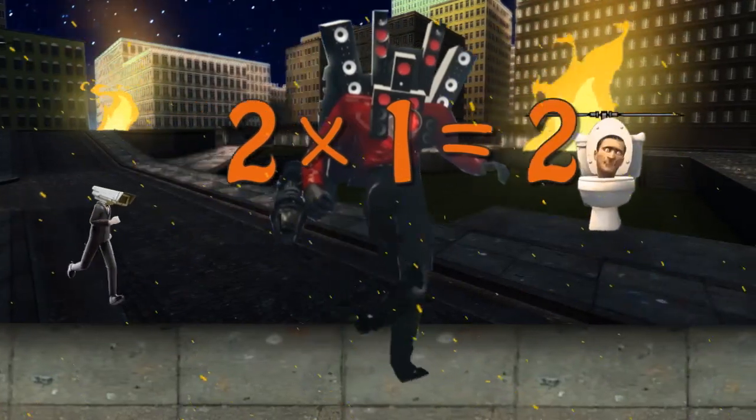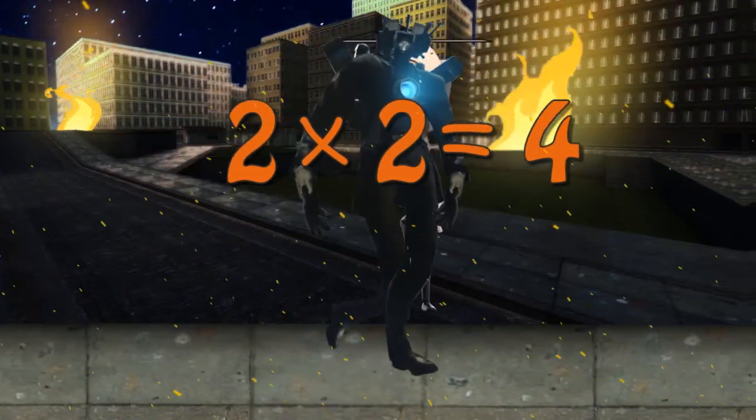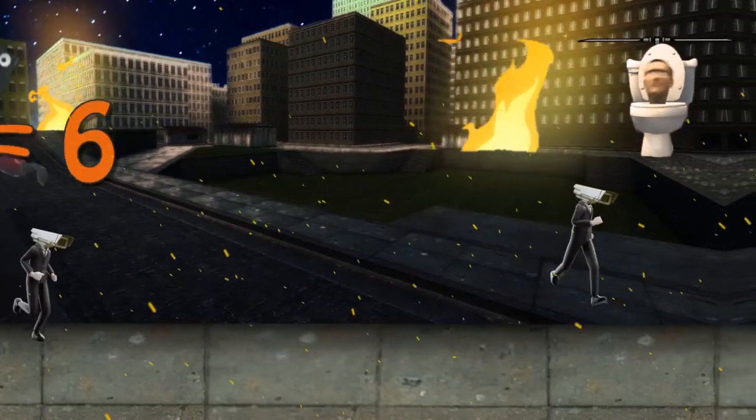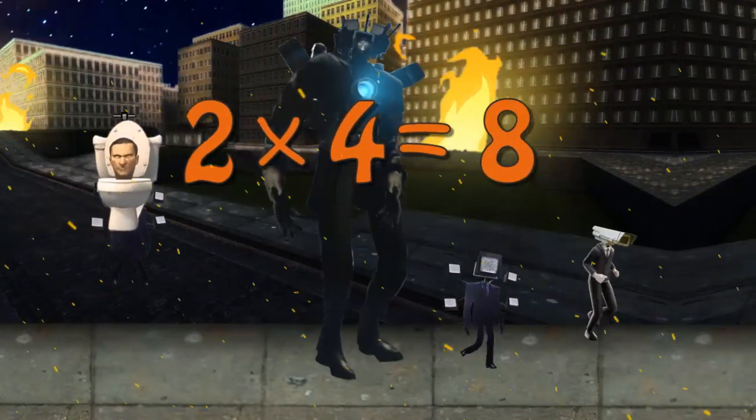2 x 1 is 2, 2 x 2 is 4, 2 x 3 is 6, 2 x 4 is 8.